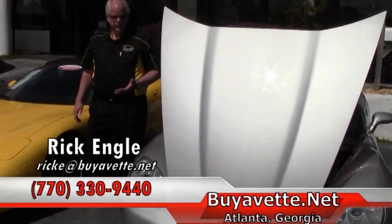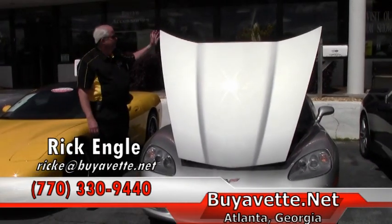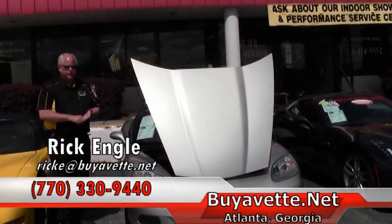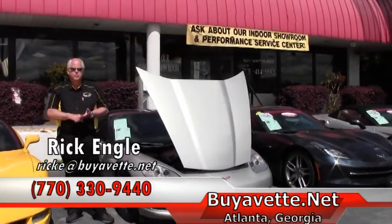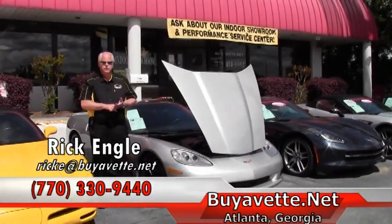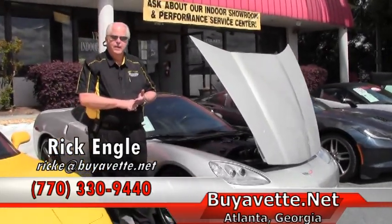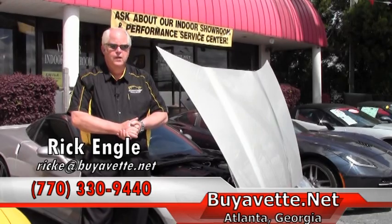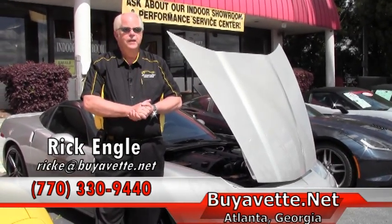We invite you to come out to our showroom and service center — state of the art. As I mentioned earlier, we are going through our expansion program. This is building one, our corporate location showroom. If you have any questions or you're looking for a car not in our inventory, give us the opportunity to do research and development on your car of your dreams. Give me a call — I'll be more than happy to work with you. My name is Rick Engel, my phone number is 770-330-9440. Appreciate your time on the video. Thank you for visiting buyavet.net and please enjoy the ride.